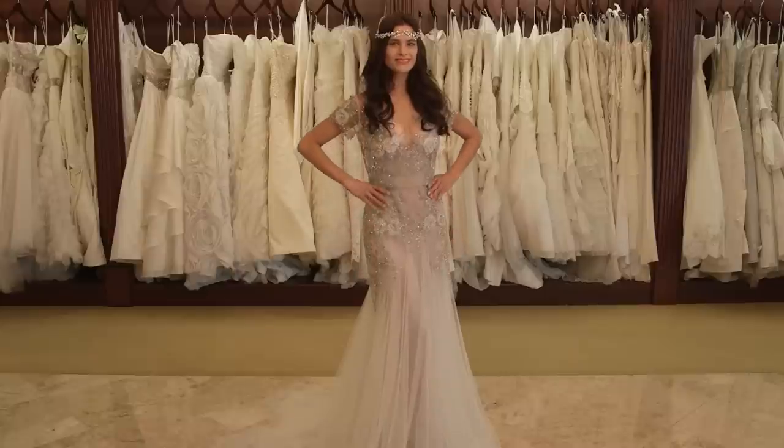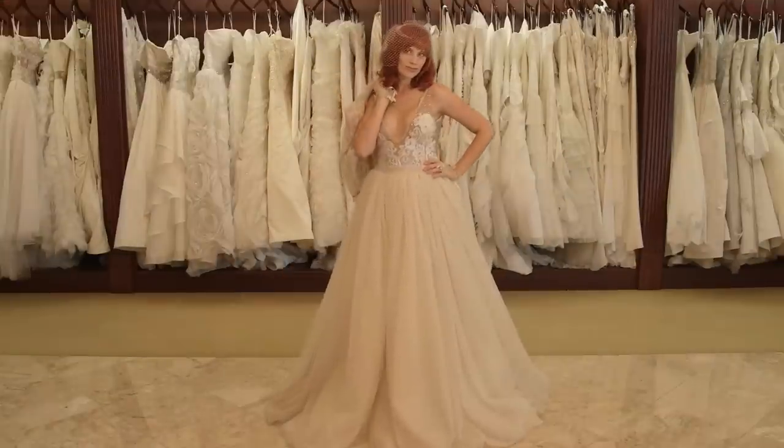So whether you're a bohemian bride, a fairytale bride, or a vintage bride, I've got you covered.